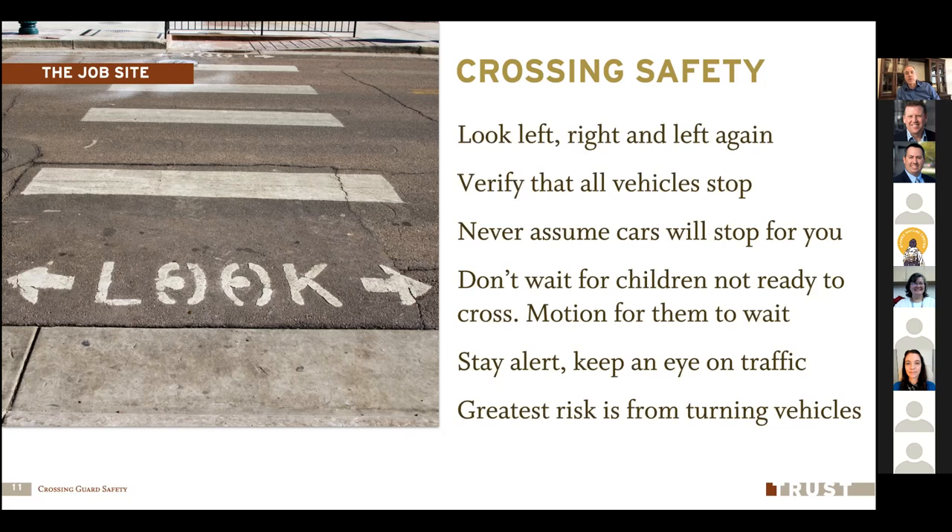Don't wait for children to be ready to cross if you've already crossed a group. If they're not at the curb ready to go or in the crosswalk as you're finishing a prior group, have the next group wait and gather at the crosswalk, a foot back from the curb, before you bring that next group in. Stay alert all the time — be aware of everything going on around you with pedestrians as well as with cars. Your greatest risk is from turning vehicles. Cars making a left or right-hand turn are most likely to not see you or not be clear on what rules apply when crossing a crosswalk during a turn.